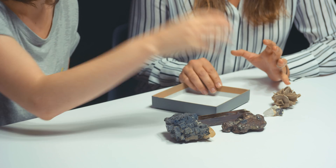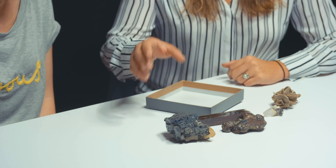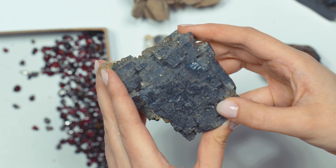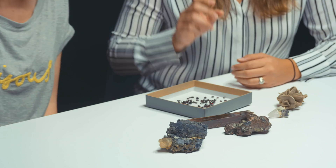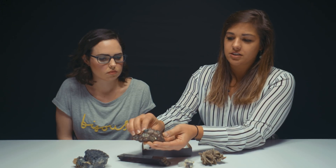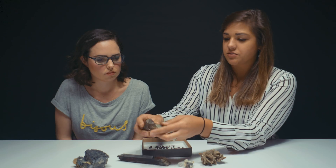Which one do you want to talk about first? I want you to tell me what they all are and where they're found. So this is Galena — it's very heavy. You can find it in quite a few different locations, but a major supplier in the United States is the tri-state district: Kansas, Oklahoma, and Missouri. There's copper and actually a little bit of silver — the gray at the top — but this piece is from Michigan.